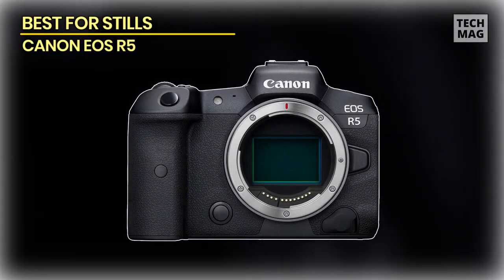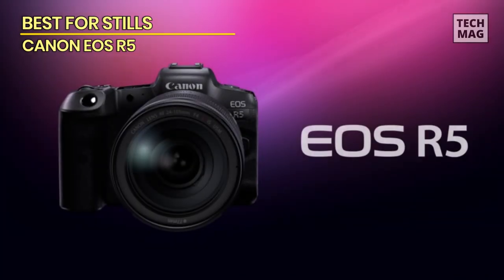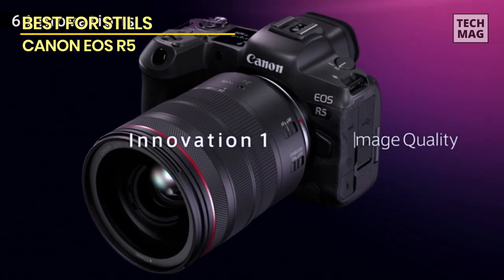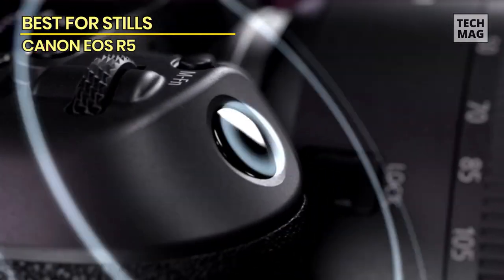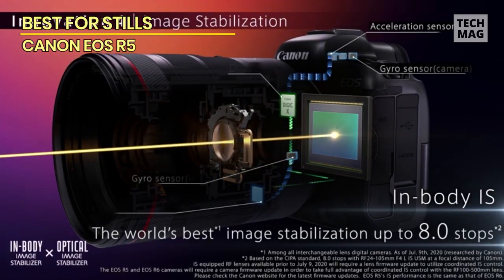Best for stills: Canon EOS R5. This is another good brand worth considering when buying a camera. Canon has always offered both experienced and newbie photographers a great choice of cameras. It's certainly worth exploring the range of cameras Canon has to offer, though it is important to appreciate that Canon cameras are costly.